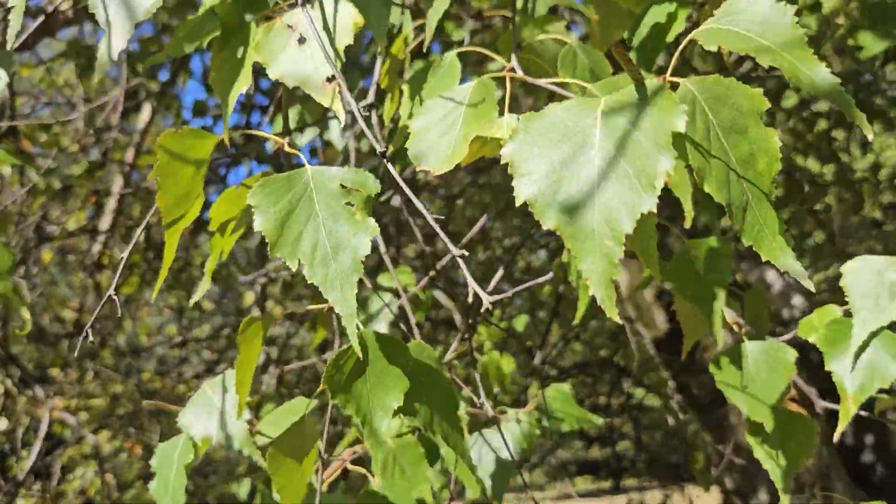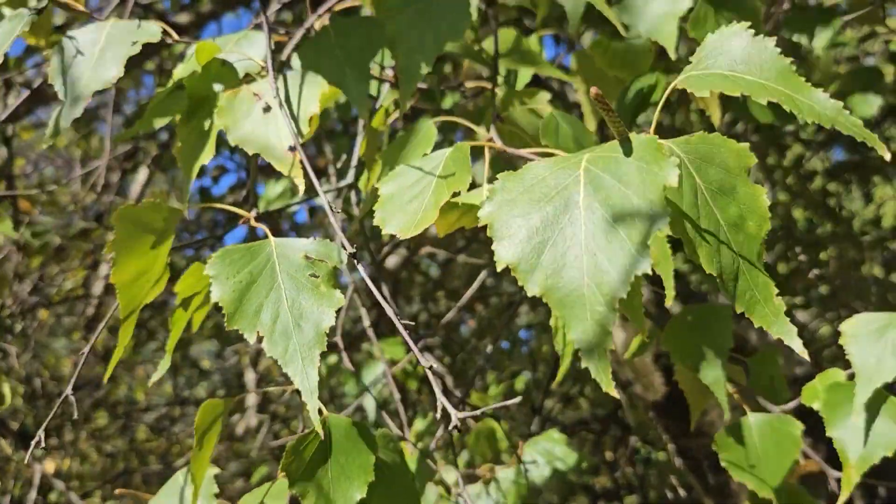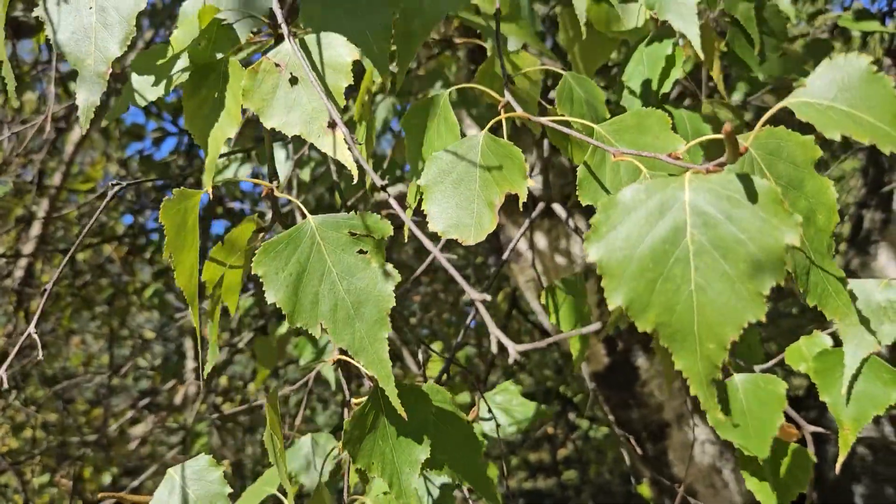We do have some other birches in Indiana, the most common of which is river birch, but we can also occasionally find yellow birch and paper birch across the state as well. This is probably our least common birch in Indiana.